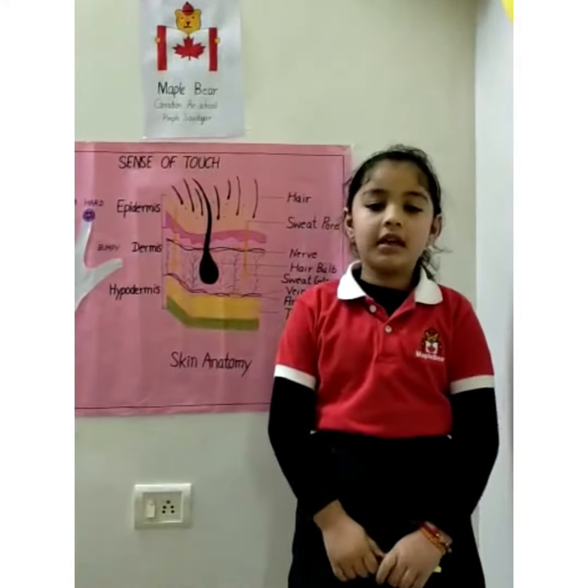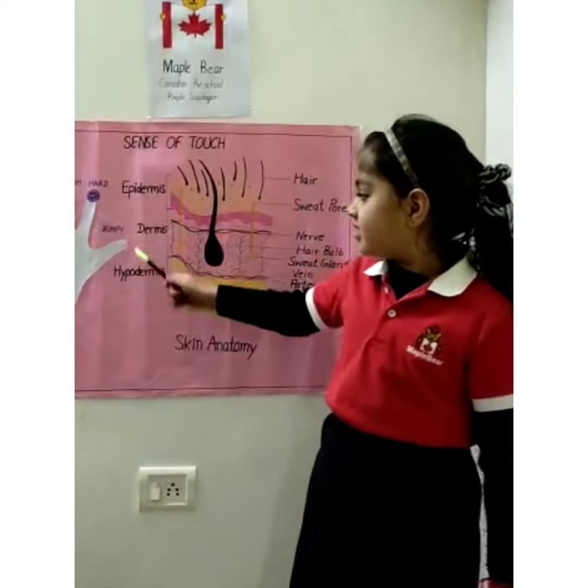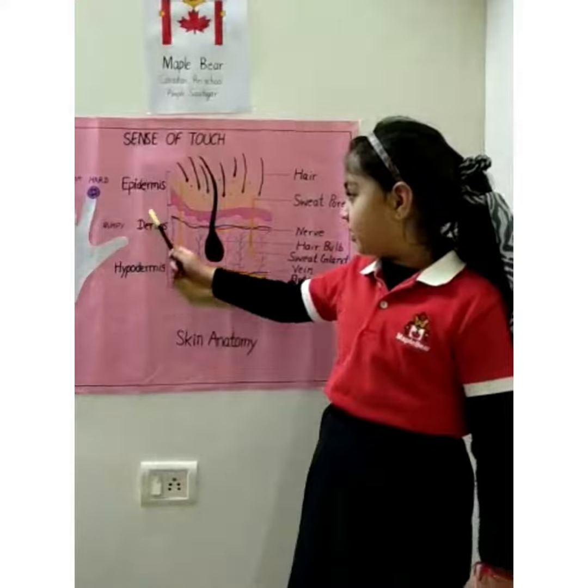Now let me tell you the three layers of skin: epidermis, dermis, and hypodermis.